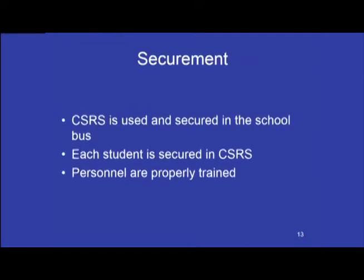Securement: A CSRS is used and secured in the school bus following Federal Motor Vehicle Safety Standards 210 and 225 when installing the CSRS. Each student is secured in the CSRS according to the manufacturer's instructions. Personnel responsible for securing the device into the school bus seats and the students into the device must be properly trained, and all personnel involved are provided up-to-date information and training. When transporting preschool-aged children in the school bus, they are supervised according to their developmental and functioning level.